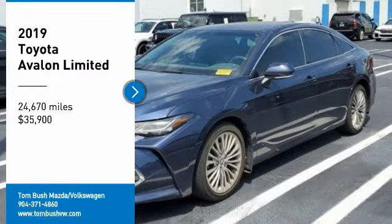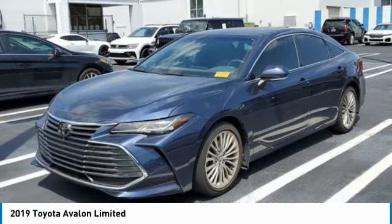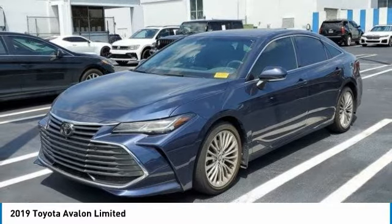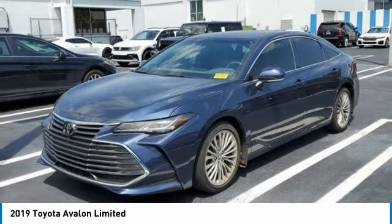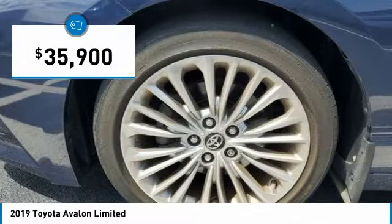Looking for the right vehicle? Check out the 2019 Avalon. Toyota Avalon, a solid performer with standard V6 power, lots of interior space, and a reputation for reliability. And is priced below $40,000.